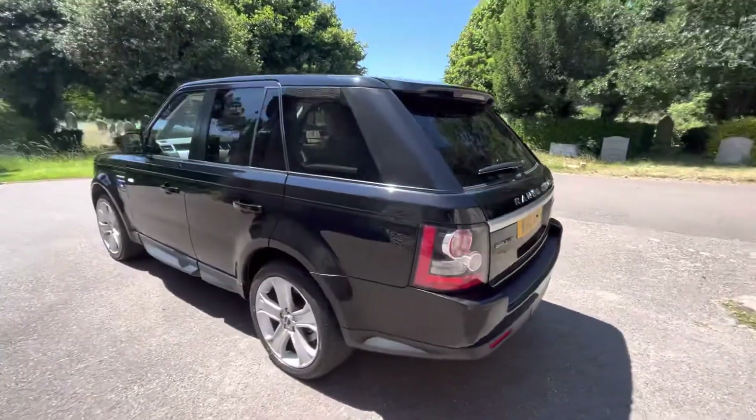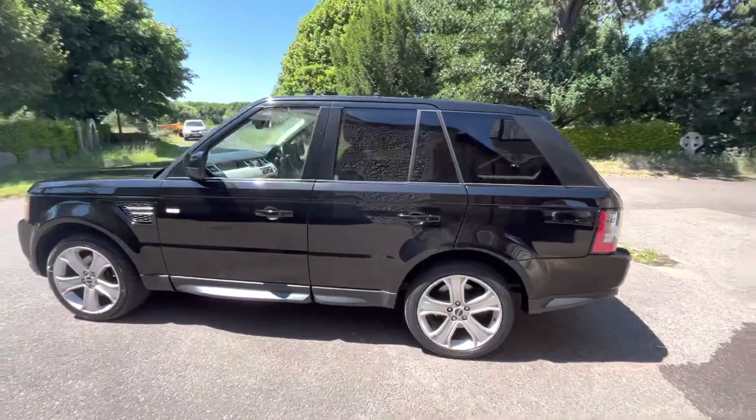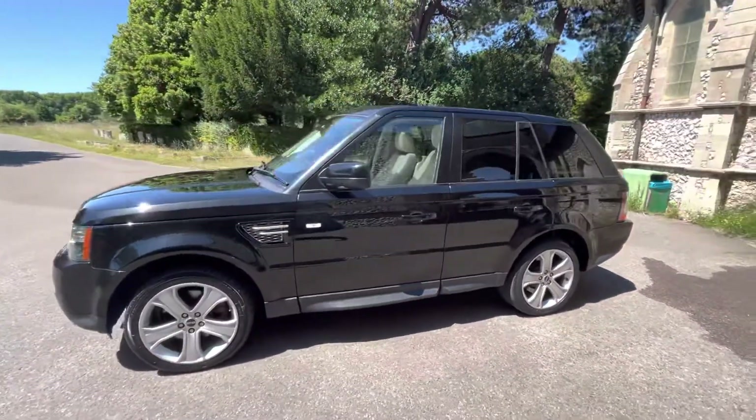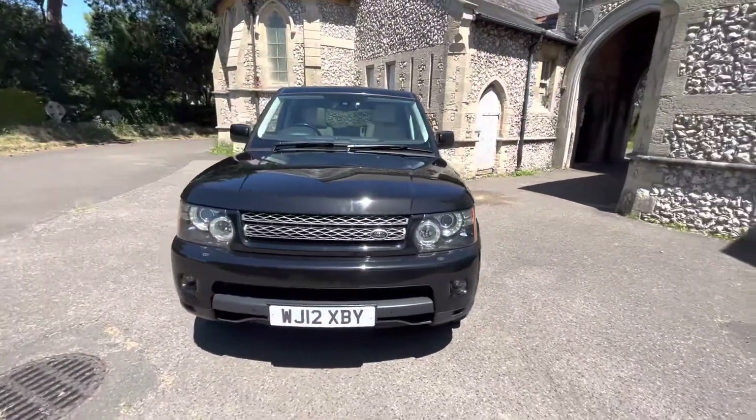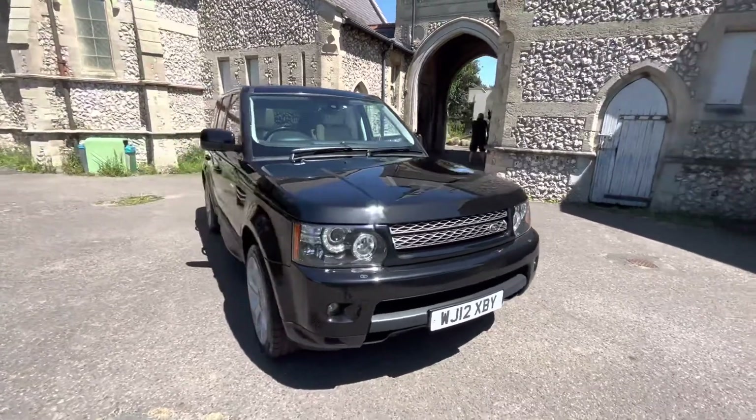The car will come with a new 2023 MOT, and if there are any advisories that need to be done, these will be done as well. Six months warranty is included with the vehicle, finance options are all available, and delivery too. Please check our website for more information on all of these.